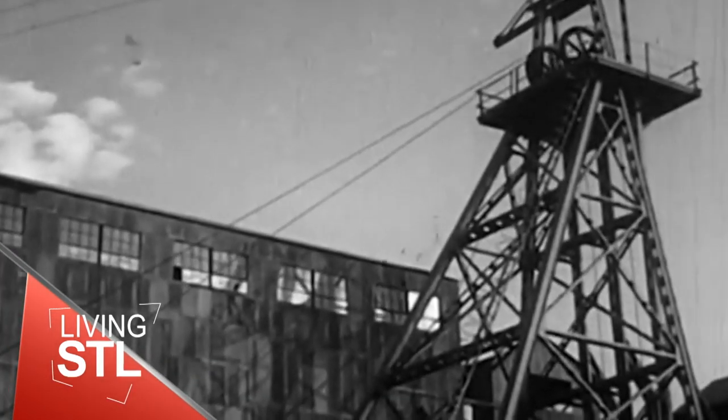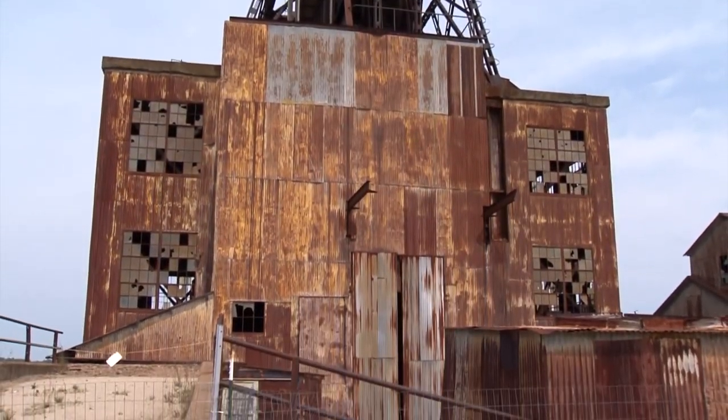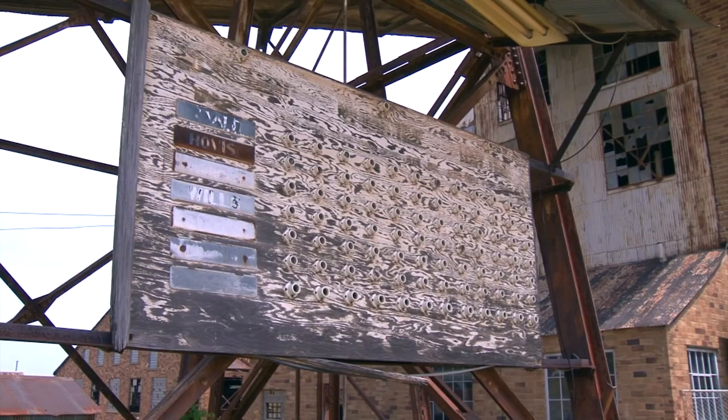Arriving at the mine, the men changed into their working clothes in change houses. The buildings that were here then are still here now, but the men are long gone because the lead is long gone. The depleted St. Joe mine closed in 1972.